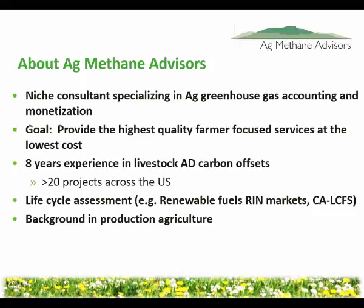You've probably never heard of Ag Methane Advisors. We're a tiny little consulting firm in Burlington, Vermont. But our focus has been on doing this work, helping dairies with digesters navigate carbon markets, sell offsets, and get returns for the environmental benefits they provide through reducing methane emissions.